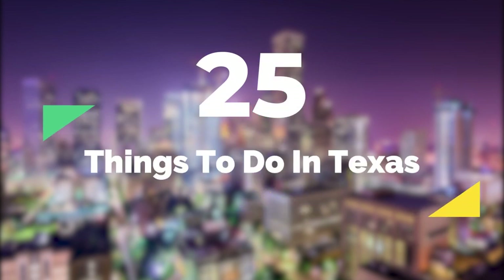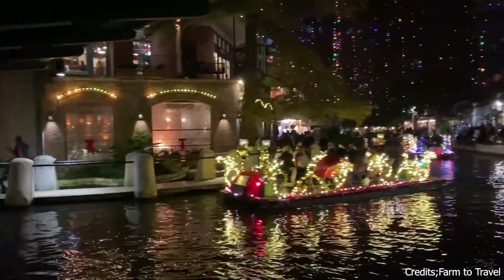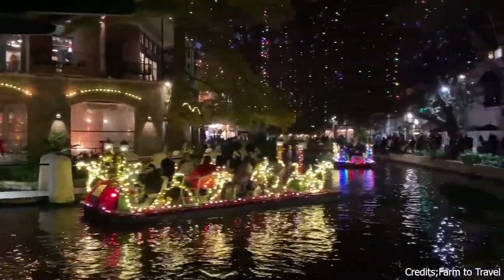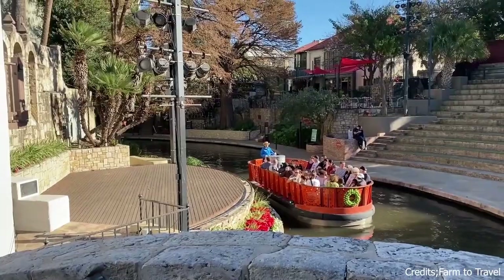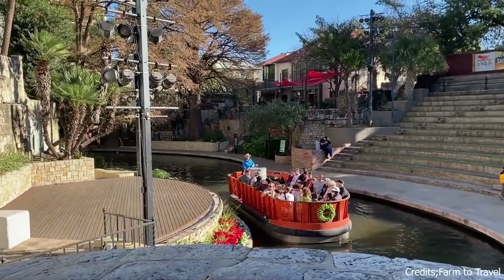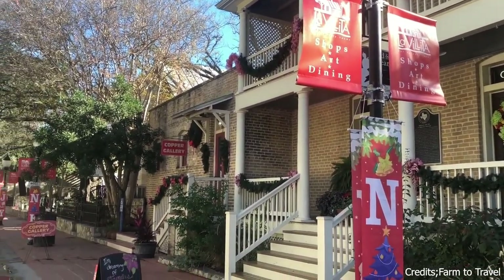In this video, we'll share the top 25 things to do in Texas. At number one, we have the San Antonio River Walk. This scenic area in downtown San Antonio offers a tranquil escape from the city's hustle and bustle. Visitors can enjoy a leisurely stroll along the river, dine at riverside restaurants, or simply soak in the vibrant atmosphere.